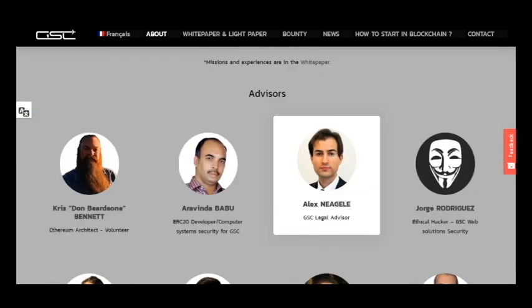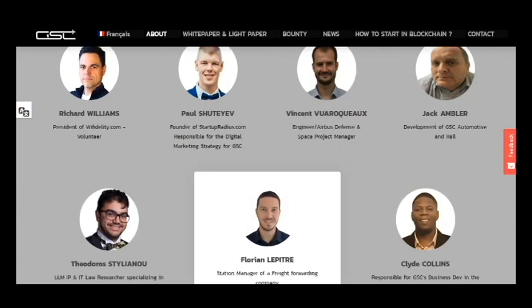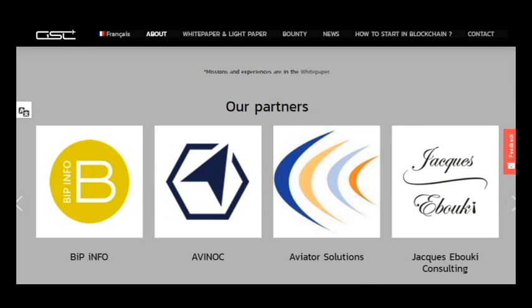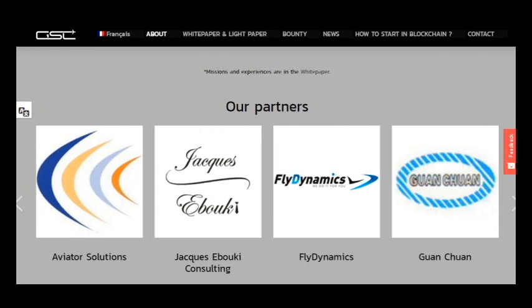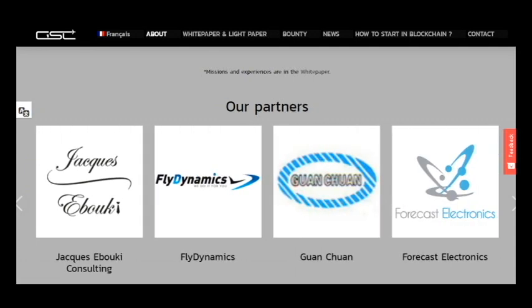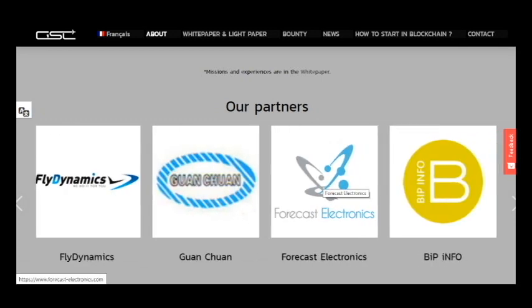Here is information about the team. As you can see, we have great partners and their support will help the project to be successful.